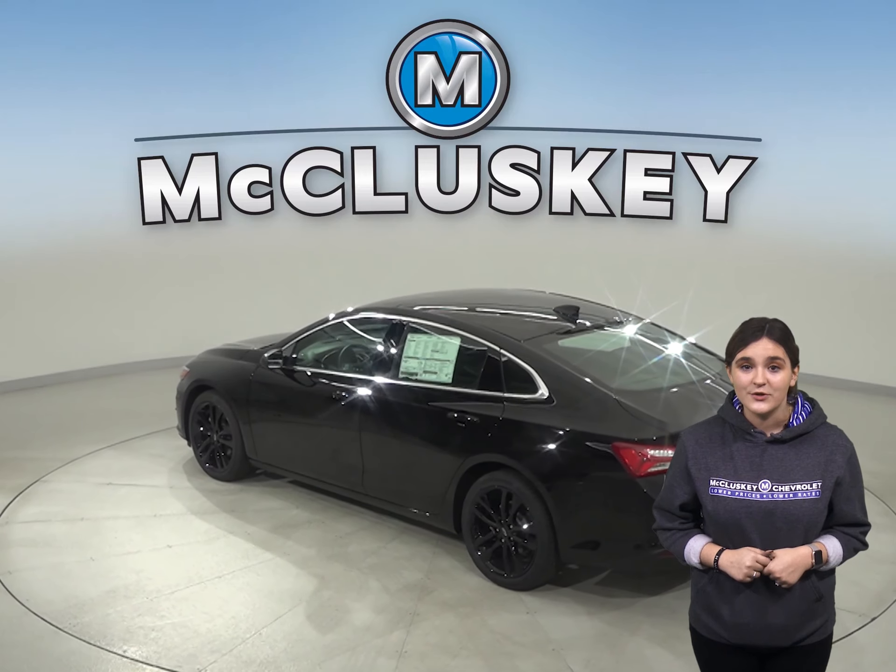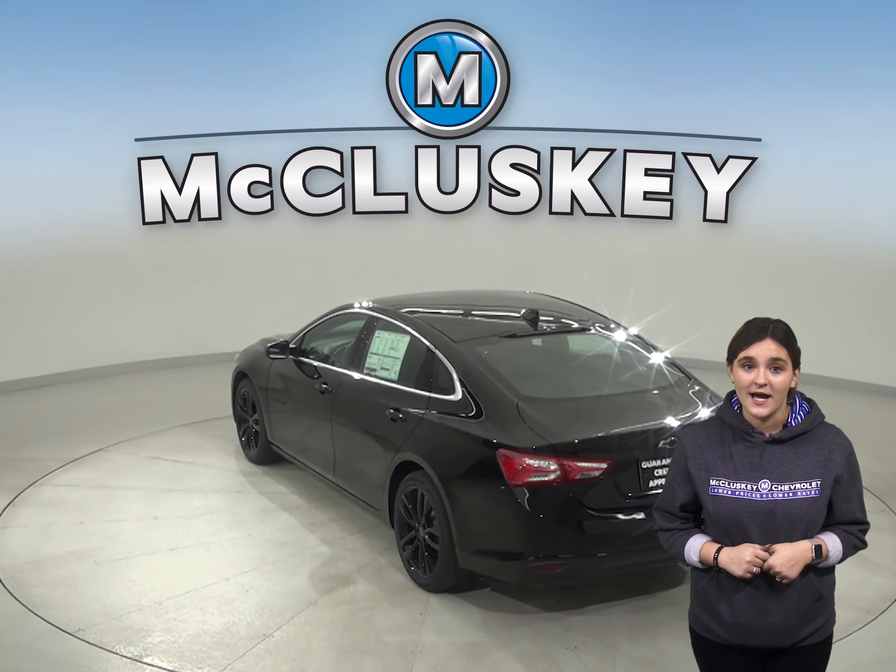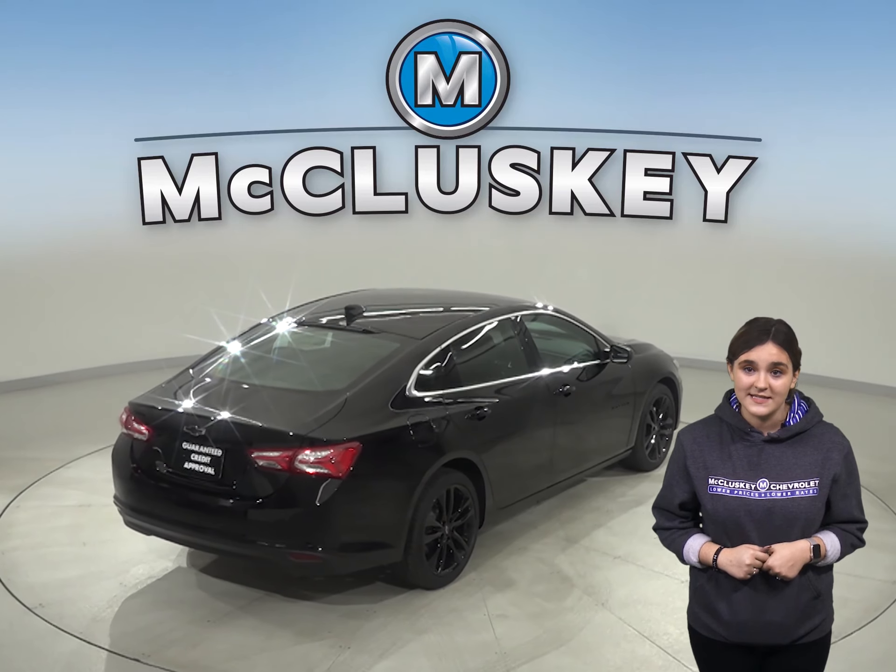According to Motor Trend, the Chevrolet Malibu's Premier Trim is faster than the Acura TLX four-cylinder. The Chevrolet Malibu reaches 0 to 60 miles per hour in just 6.2 seconds. Also, when coming down from 60 to 0 miles per hour, the Chevrolet Malibu stops at 117 feet,